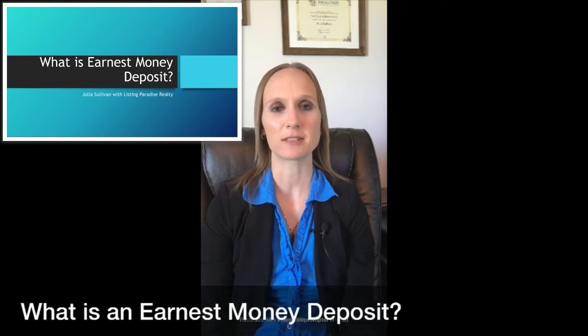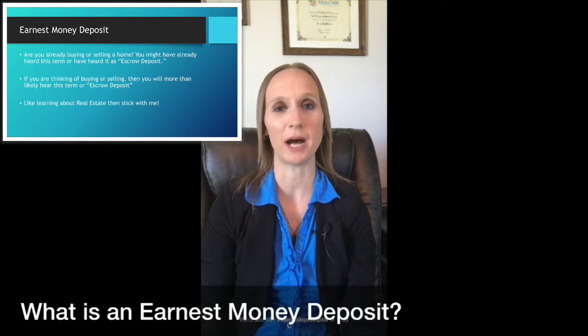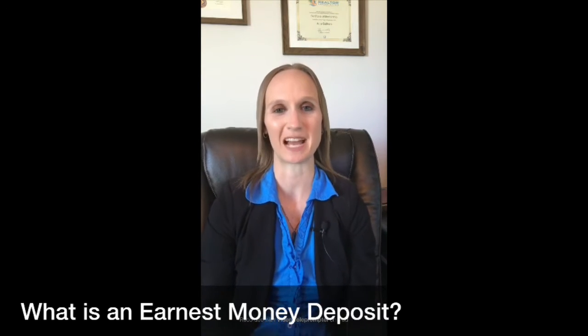Good afternoon. This is Julia Sullivan with Listing Paradise Realty, coming to you with another episode of Real Estate with Julia. Today I'm going to be talking about what is an earnest money deposit. If you're in the process of buying or selling a home, or if you've heard this term but don't know what it is, or are just interested in learning more about the real estate process, this video is for you. So let's dive right in.